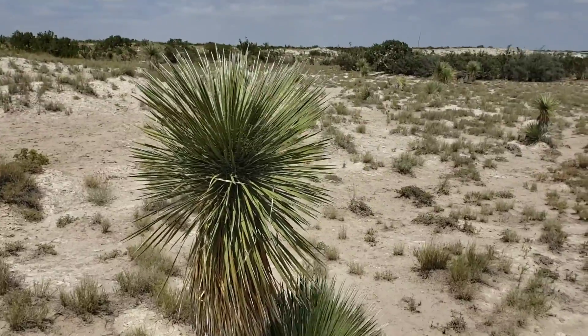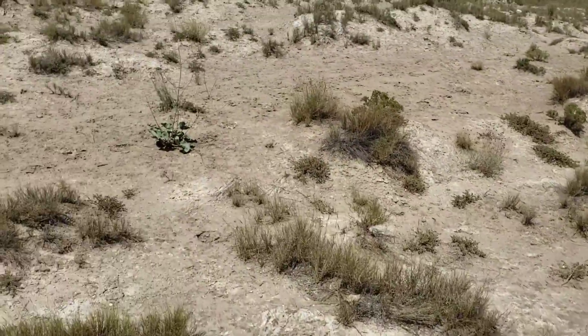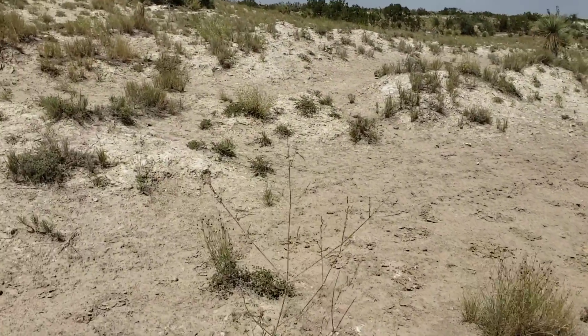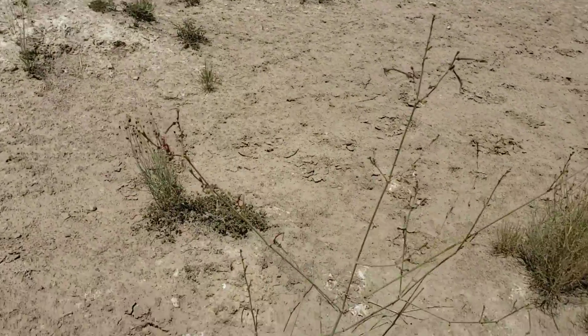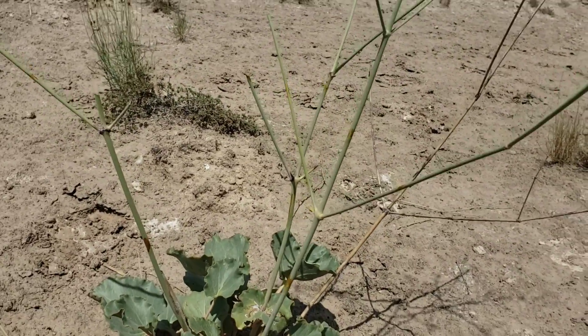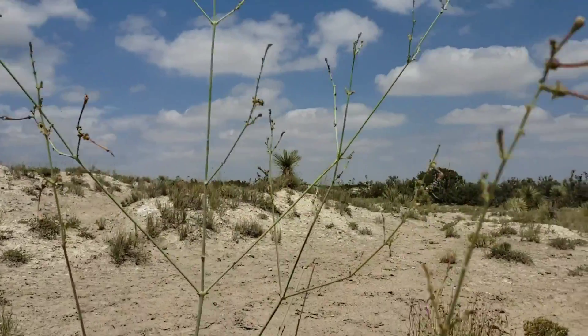Oh yeah, nice Yucca elata — the soap tree yucca. How about that? Maybe you could hear me a little bit better, or maybe not. Let me put my hand over the mic right here. That wind was really something. It's kind of hilarious though. At least I'm amused. You're probably pissed off because you can't hear — you had to turn your computer up and it got real loud and obnoxious. But to me, it's amusing.